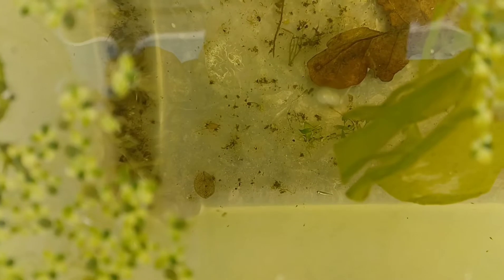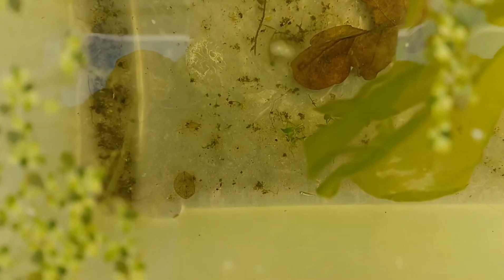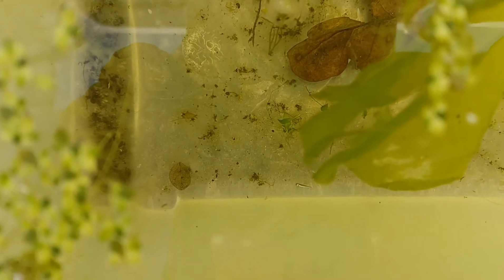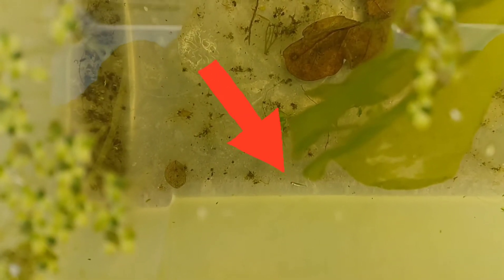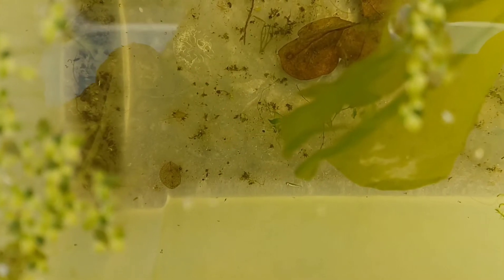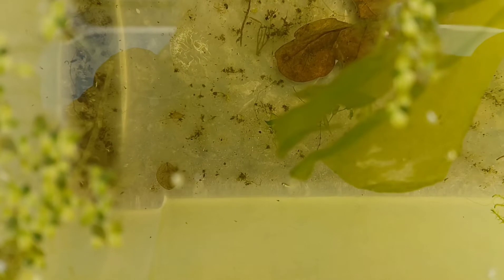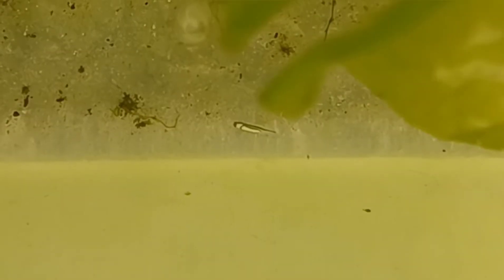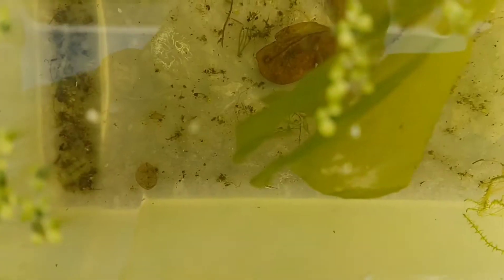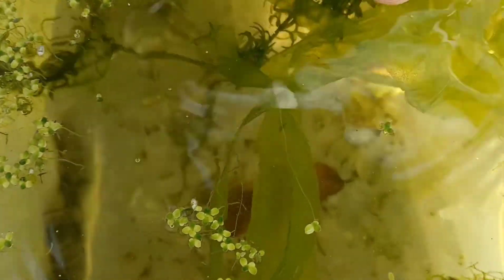We've finally got our first crested newt eggs hatching of the season. Lying on the bottom is a melanoid Italian crested newt — that's what they do when they first hatch; it's quite normal, they just lie on their side on the bottom for a while. They're very immobile for the first couple of days usually. There are quite a few more in this plastic that are due to hatch any day as well.